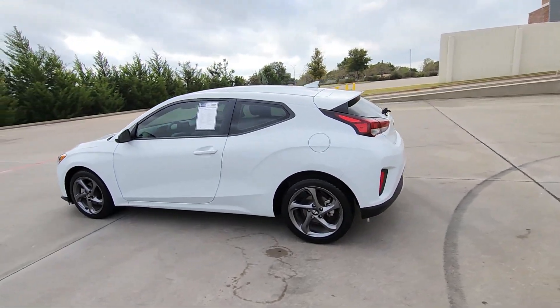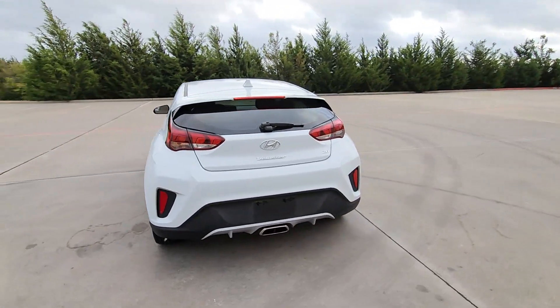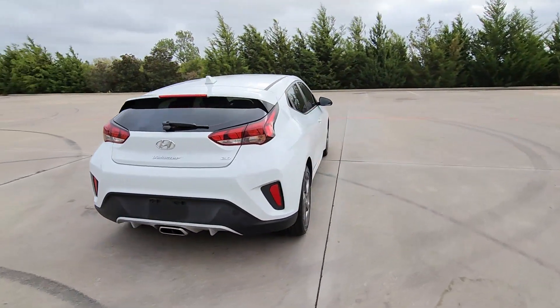You will love the features of this 2020 Hyundai Veloster. With less than 30,000 miles on the odometer, this vehicle provides excellent value.